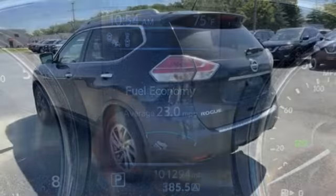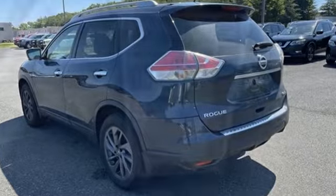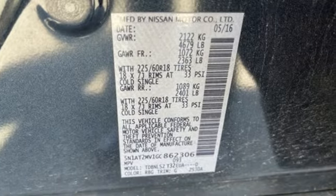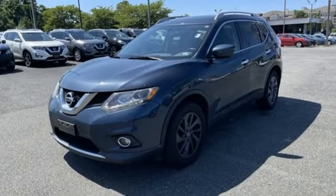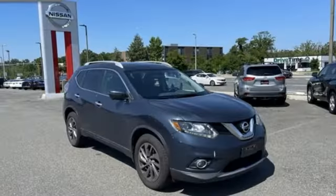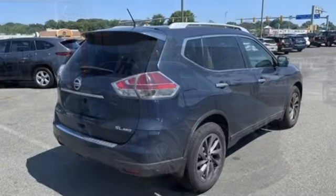Inline 4-cylinder engine, front heated leather bucket seats, integrated navigation system with voice activation, dual zone climate control, power liftgate, Bluetooth wireless audio streaming, hands-free liftgate, and continuously variable automatic transmission.